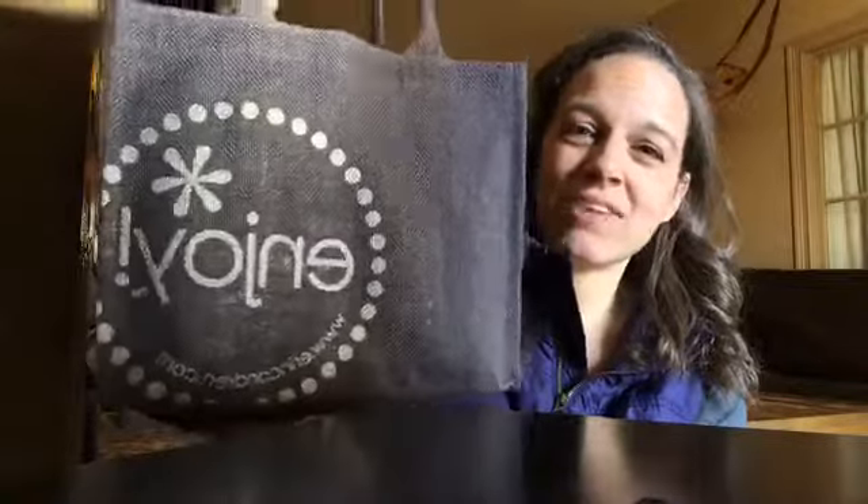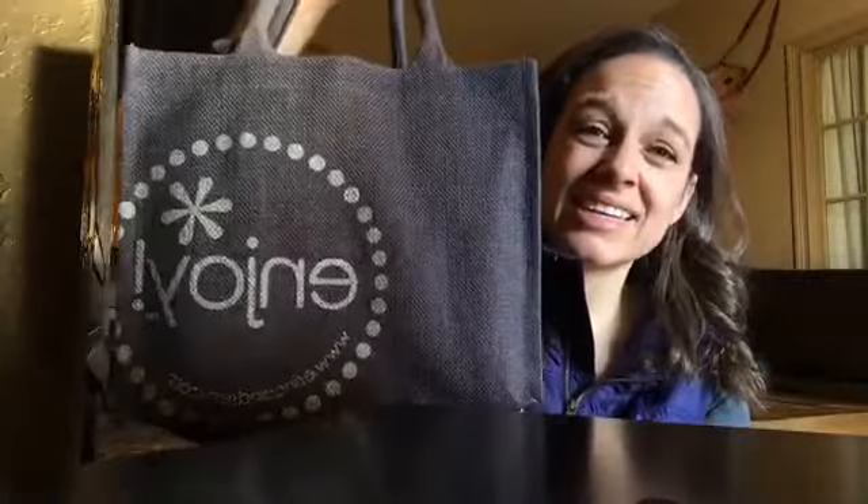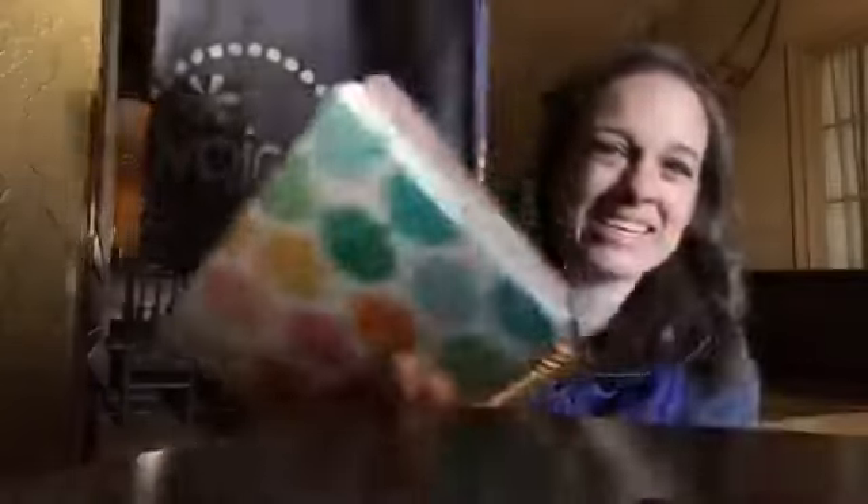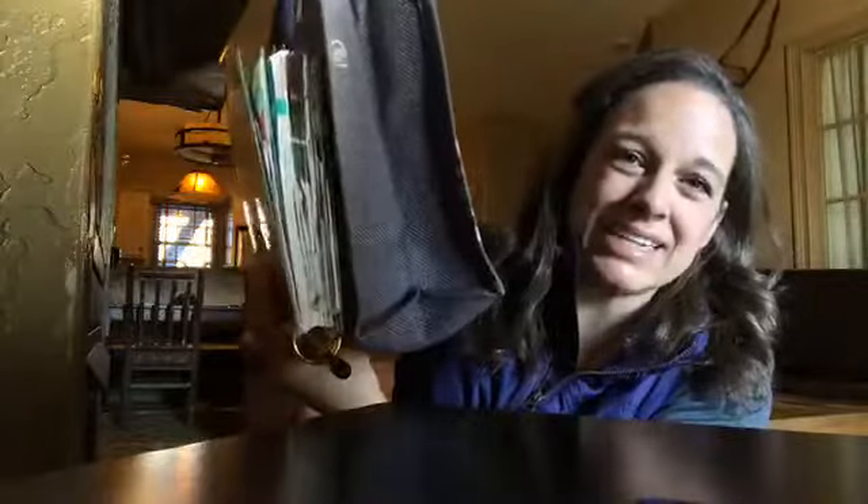I'm going to show you the bundle quickly — my family wants to get going so I'll be fast. It came in this bag, and I hope you have some perspective on the size — it is like the best bag ever. It's the perfect size for taking to church; it fits the planner perfectly and it's nice and deep. It's jute, gray, has their little logo on it and I love it.